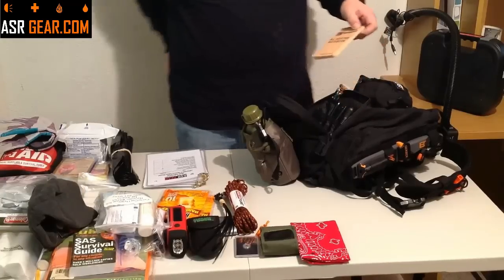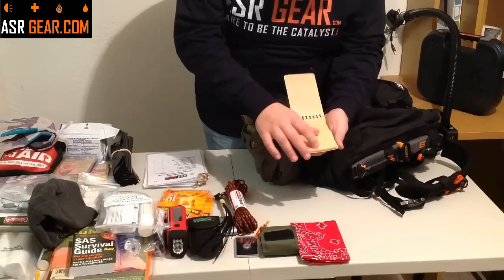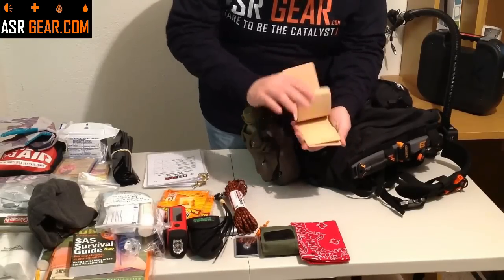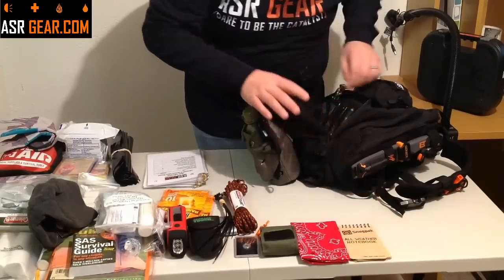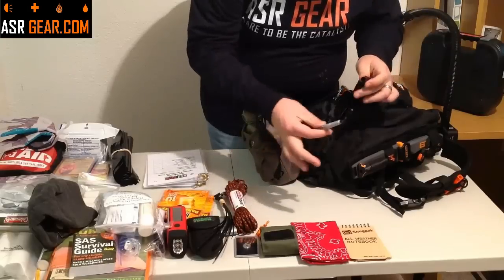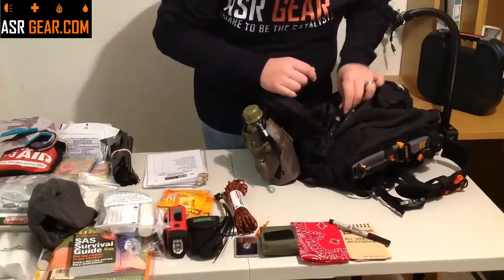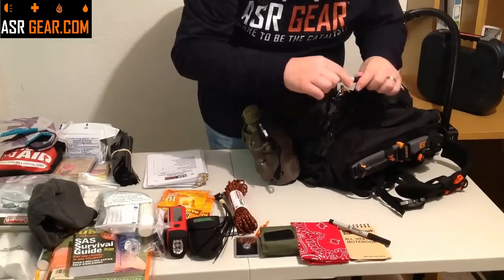I'm going to give you a waterproof notebook with grid paper on the back and lines on the front. You need to take notes, leave somebody a note for rescue, or just jot stuff down. I'm going to give you a fine-point Sharpie and also a big fat permanent marker Sharpie.